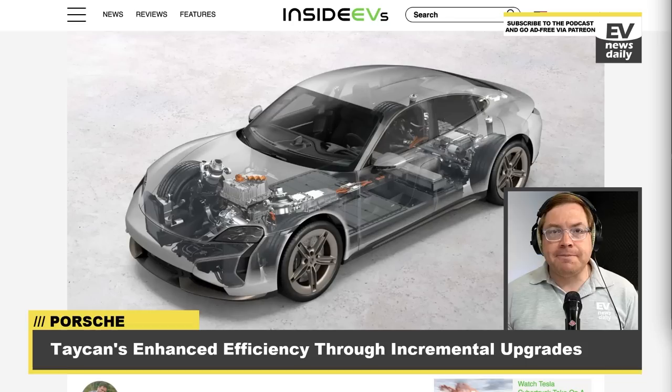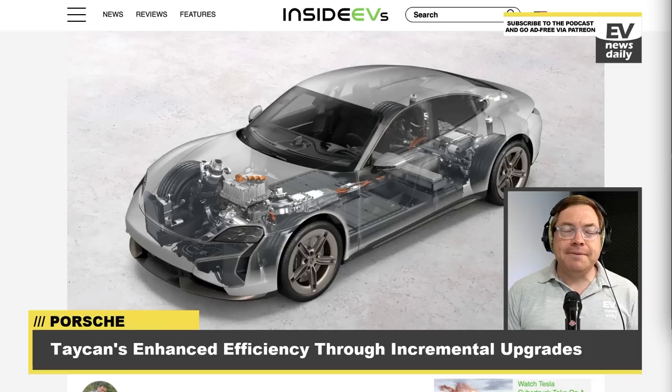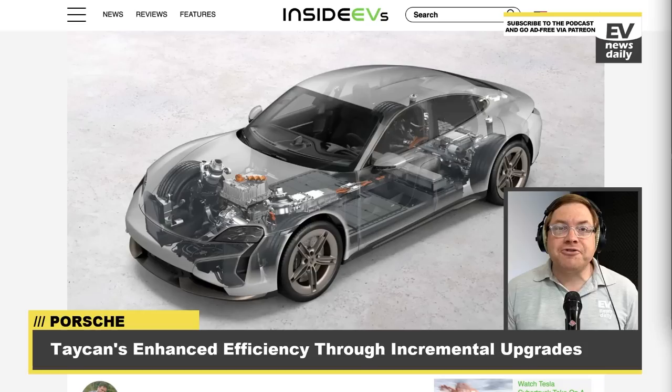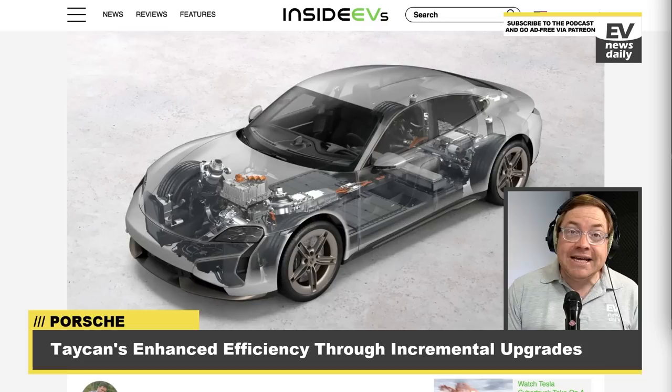The battery packs are also getting bigger. The standard battery pack has gone from 71 to 82 kilowatt hours, and the Performance Plus big battery has gone from 83.7 to 97 kilowatt hours usable, with the gross being well over 100 kilowatt hours. These are battery enhancements with greater energy density to the cells, plus heavier battery packs. Porsche has looked at weight saving too. The battery enhancements alone led to a 14% increase in range, according to Sarah Resvani, the project lead for the Taycan battery. Porsche made weight-reducing adjustments including lighter copper busbars, fewer fuses, and replacing the steel undertray with a composite one.